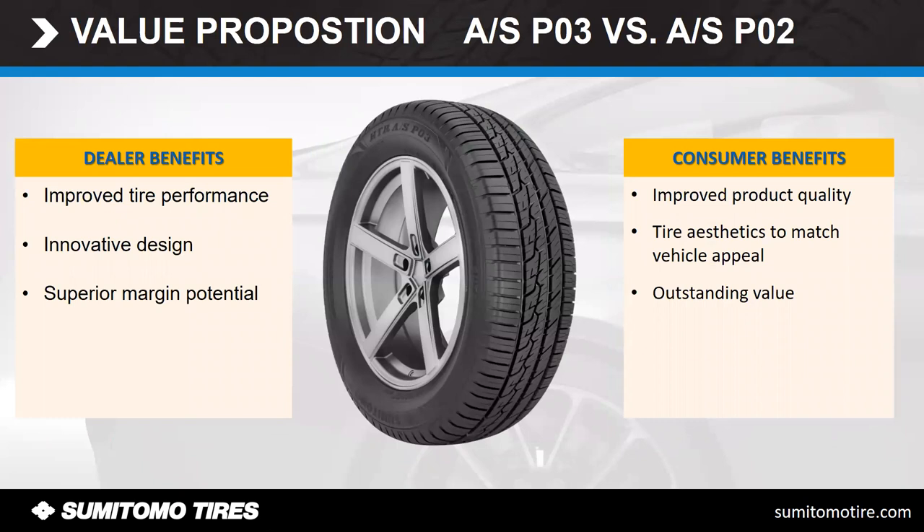The benefits for you as dealers and for the consumer include improved product quality and a brand-new design that gives good aesthetic appeal — maybe somebody wants that sporty look. It's got superior margin potential for you as the dealer and outstanding value to the customer. Maybe they came in thinking they wanted to spend money on a Michelin and went into sticker shock — here's the opportunity to present them with this tire. All those features and benefits make it an outstanding tire.